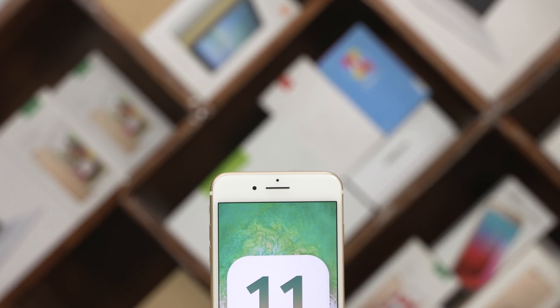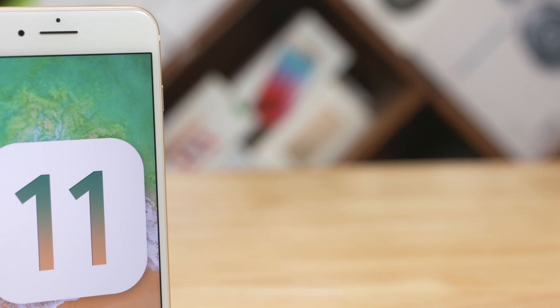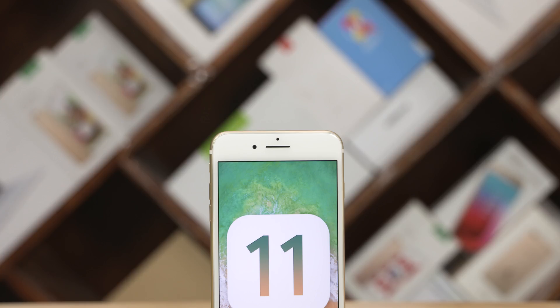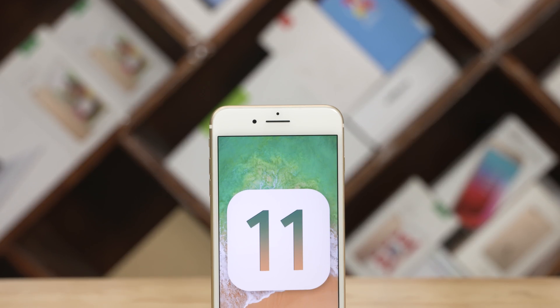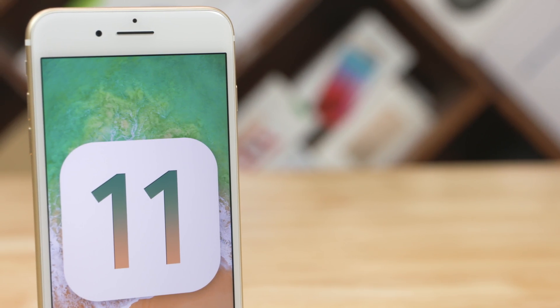I know the minute you guys see the Apple logo in the thumbnail, you must have rushed in here thinking we got our hands on the new iPhones. But sadly, that's not the case. We are getting the new iPhones and the unboxings will be out soon. But while we wait, let's give you Apple fans something to cheer about.